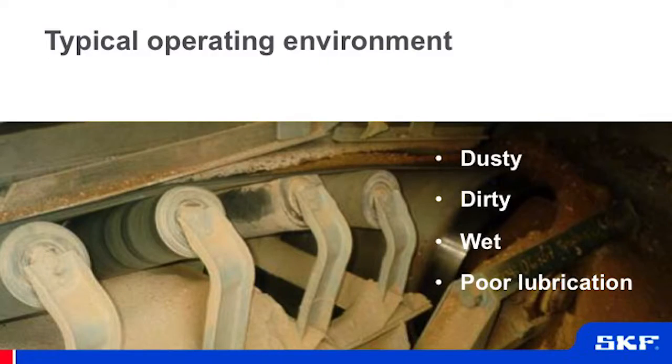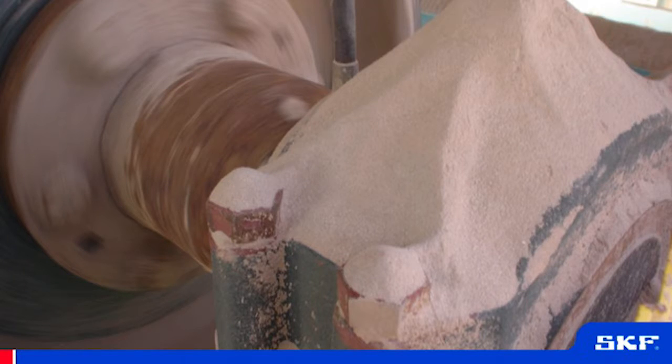The real challenge is dusty, dirty, wet, poor lubrication environments. This is just one example of an application in a conveyor, where applications were just piled high with abrasive materials that damage the seals, migrate into the housings, and cause failure of the machinery.